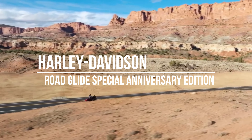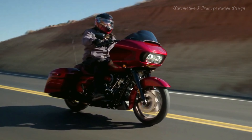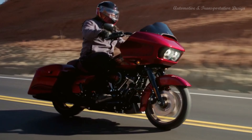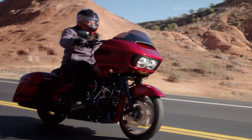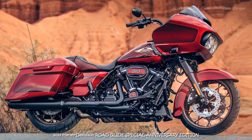Hi everyone. The Road Glide Special Anniversary will be limited to 1,600 examples, and have the same MSRP of $30,899, representing a $1,400 premium over the two-tone paint version of the standard models.